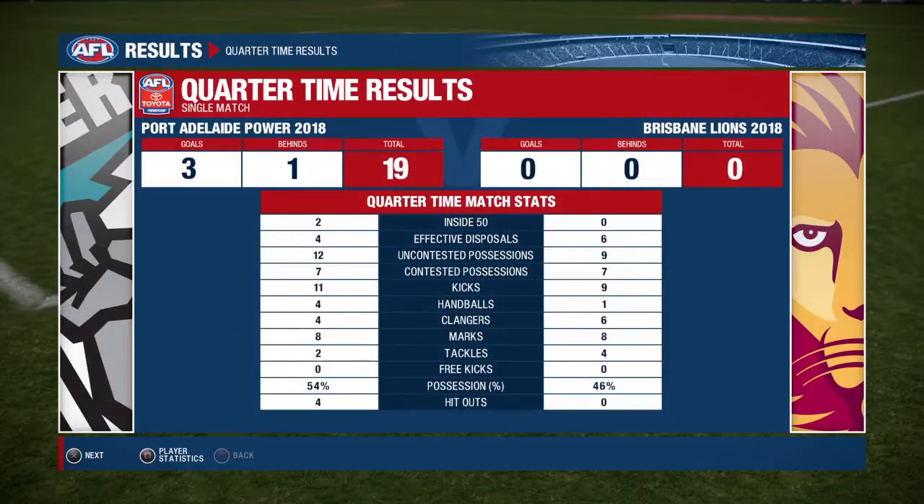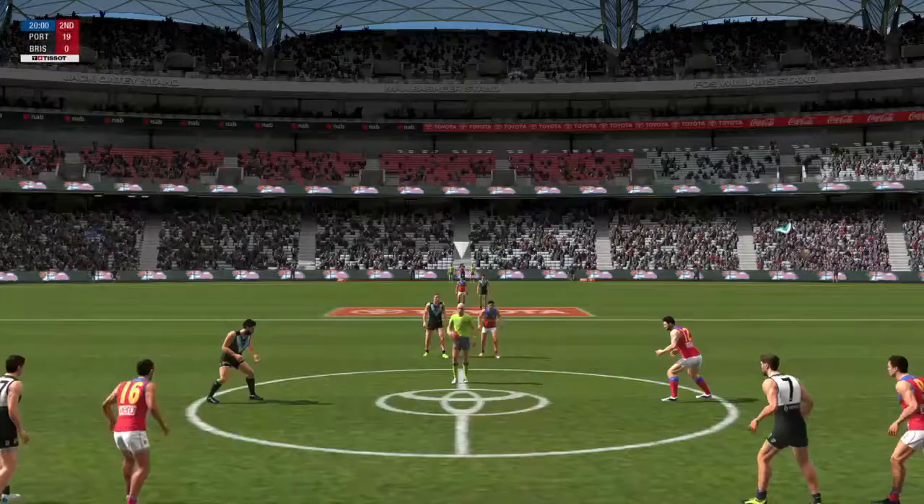Let's have a look at the stats. Not a lot of difference in the tackling stats — the Lions were slightly ahead with 4 to 2. Not much difference between the way these two teams are kicking, both fairly even on 11 and 9. Thank you very much Richo. Let's get back to the action.